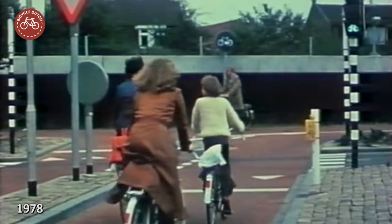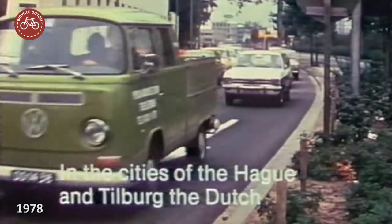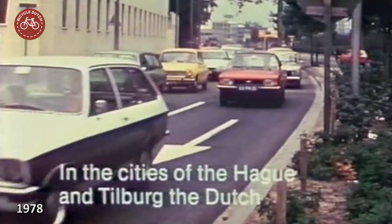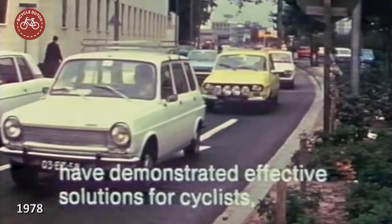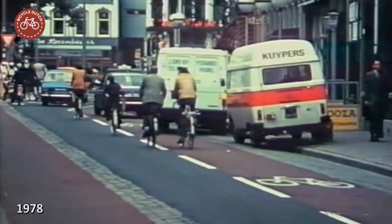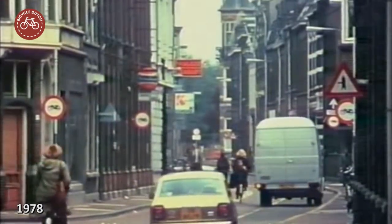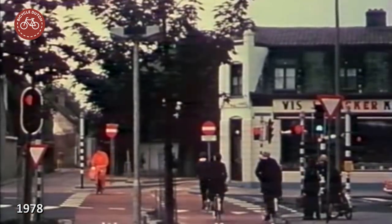In 1978, Danish filmmaker Leif Larsen visited Tilburg and The Hague. He filmed the demonstration cycle routes that had just been finished. Why don't we find out, 40 years later, what's left of those important test cycle routes that changed the way the Dutch designed their cities?